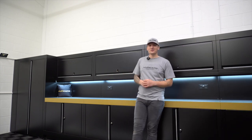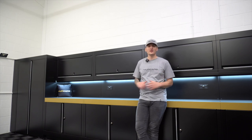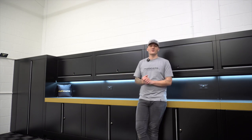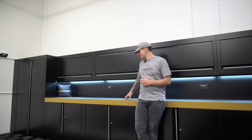Hi guys, welcome back. As promised, I'm going to do a standalone video on the cabinets. Over the last couple of weeks we've had hundreds of emails asking specifically about the cabinets — why, where, what, in terms of the company — so this video is for the people who emailed us.